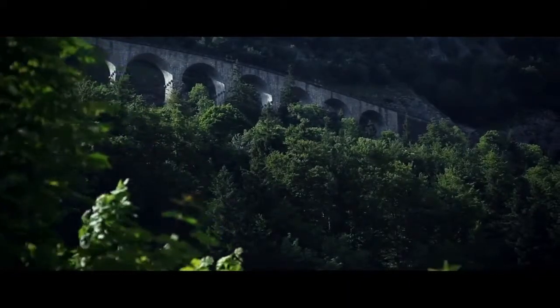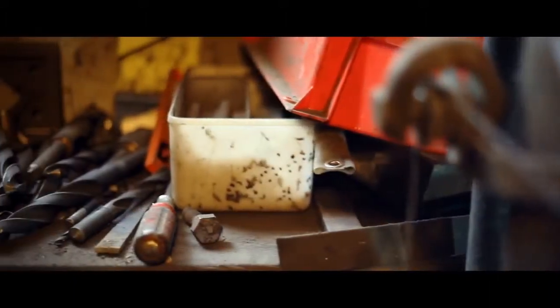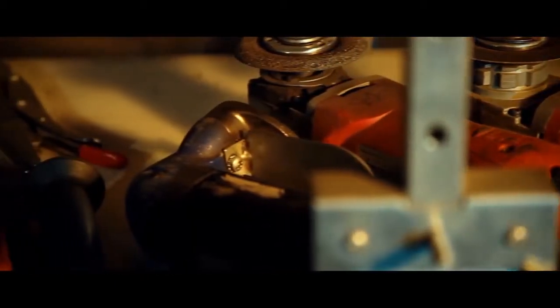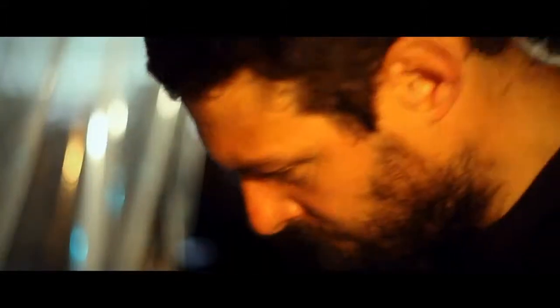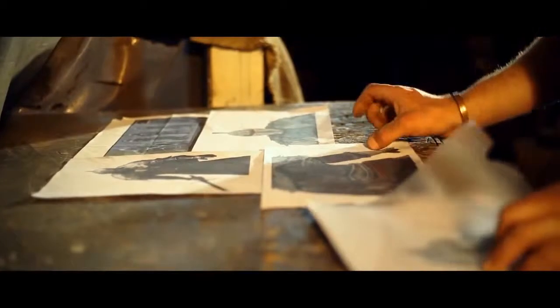Armedia is a working forge, hidden in a valley near the Franco-Swiss border. Since 1970, they've been producing authentic armor for films, TV shows, and countless events. Stéphane is the fourth generation of master blacksmith to work here. His armor is based entirely on images provided by From Software, the developers of Dark Souls 2.